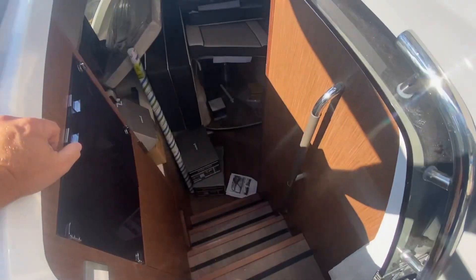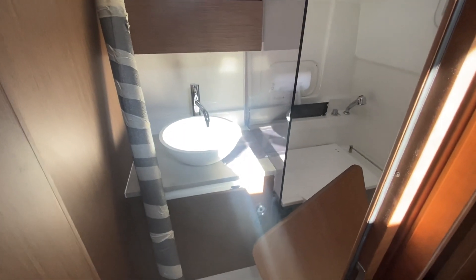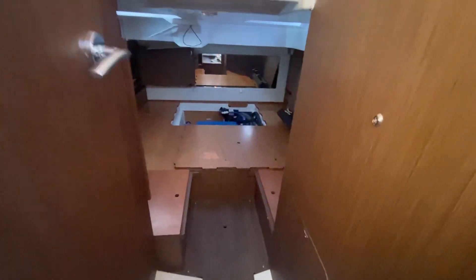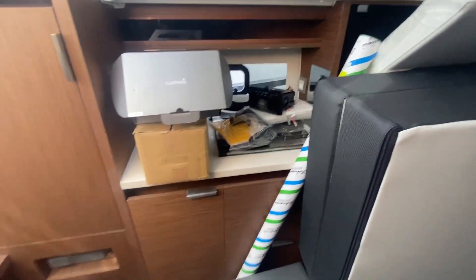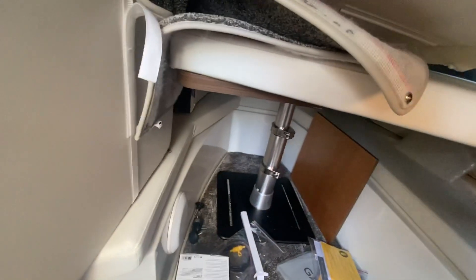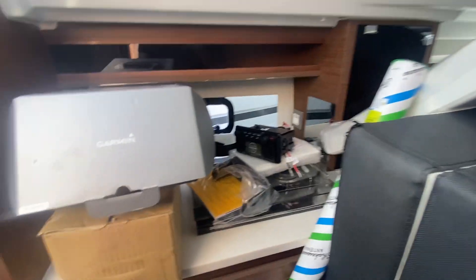Going down below here — this is obviously full of all the bits and pieces from commissioning — but you can see she has a head and separate shower in here. Down below there's an aft cabin and she's got the door as well, a cooker, stereo, and a double berth up here with a drop-down table so you can sit around the table inside the boat.